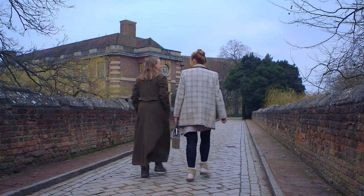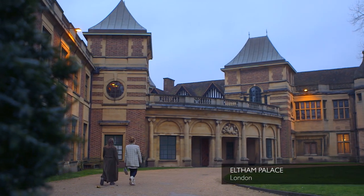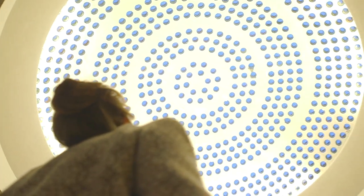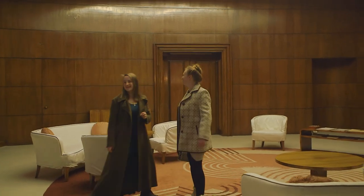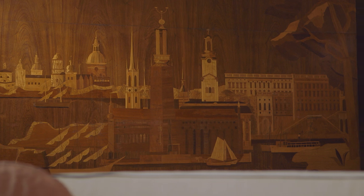I can't believe I haven't been here before yet. I know, it's a little bit ridiculous, isn't it? Wow, this is quite a place, isn't it? Look, it's all marquetry — it's like scenes from your holidays. Florence, Venice. Hi, I'm Ruth Goodman, this is my daughter Eve.